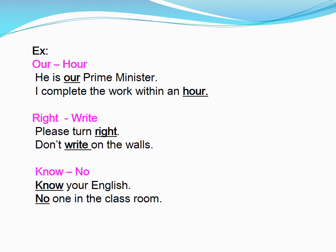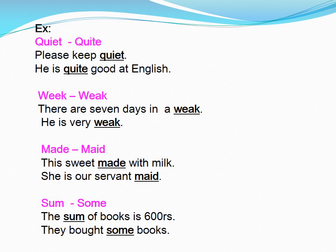No. No, you are English. No one in the classroom. Quiet. Please keep quiet. He is quite good at English.